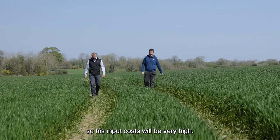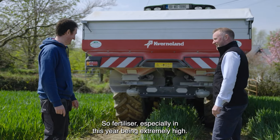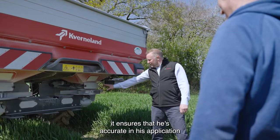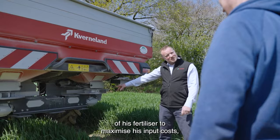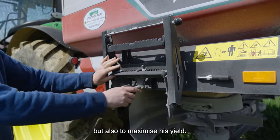Padraic here is tillage farming, so his input costs will be very high. Fertiliser especially this year has been extremely expensive, so by using a machine like the TL Geo Spread it ensures that he's accurate in his application of fertiliser to maximise the return on his input costs and also to maximise his yield.